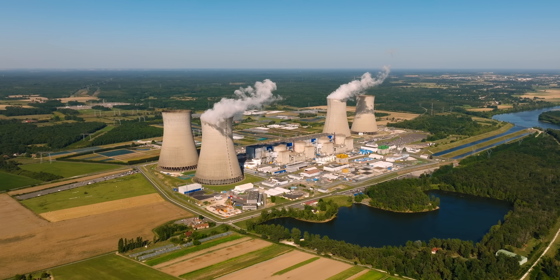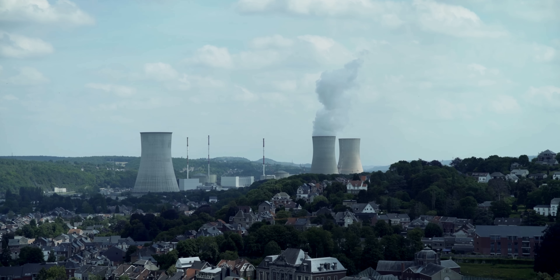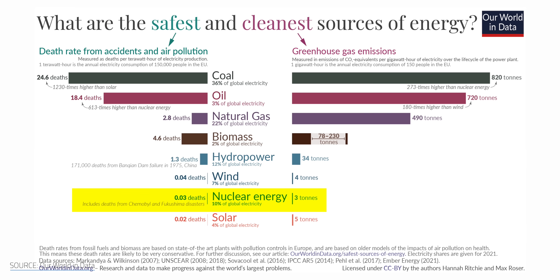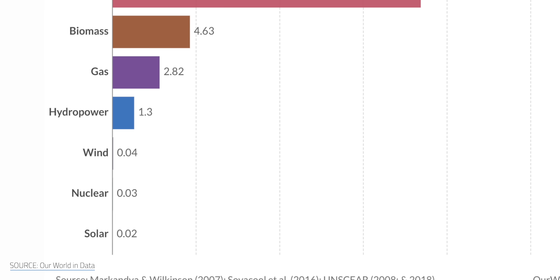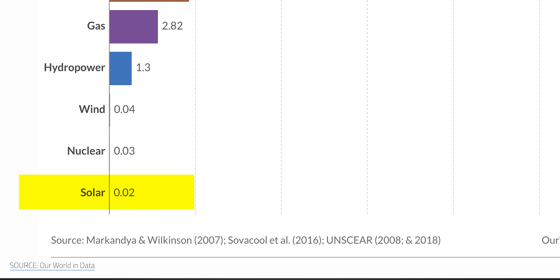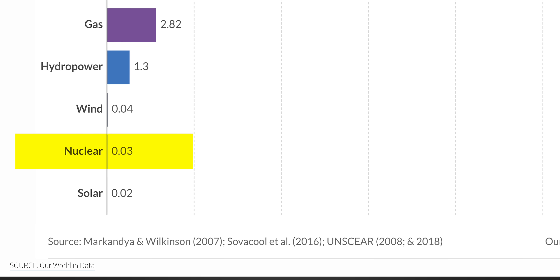Let's start by addressing the dangers associated with nuclear energy. Wouldn't building a bunch of SMRs increase the chance of catastrophe? Believe it or not, nuclear power is actually one of the least deadly forms of energy on the planet. It sits right between solar and wind, and way below fossil fuels, which can cause an estimated 3.6 million deaths a year. Our World in Data's 2020 report found that wind has a death rate of 0.04 per terawatt hour, solar 0.02, and nuclear just 0.03 per terawatt hour.